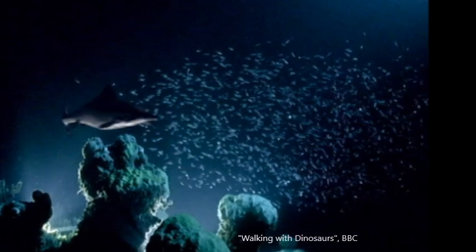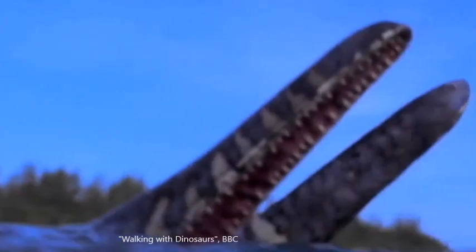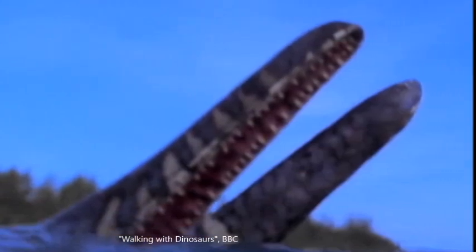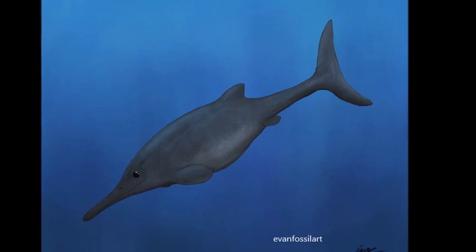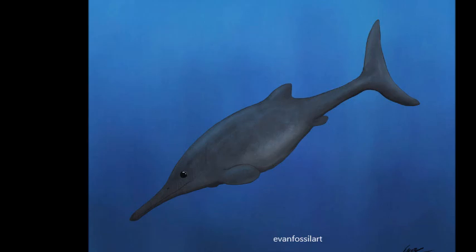It was still an air breather and would thus not have been able to live in the deeper parts of the ocean. Ophthalmosaurus would have had to return periodically to the surface to breathe. It may have been able to hold its breath for up to twenty minutes, which would have given it plenty of time to take a deep dive to hunt and then return to take a breath.